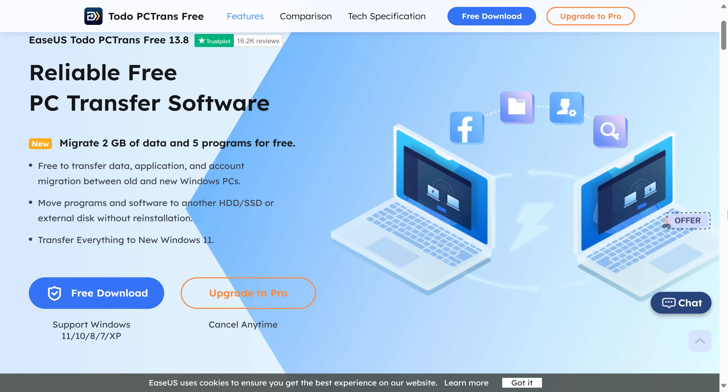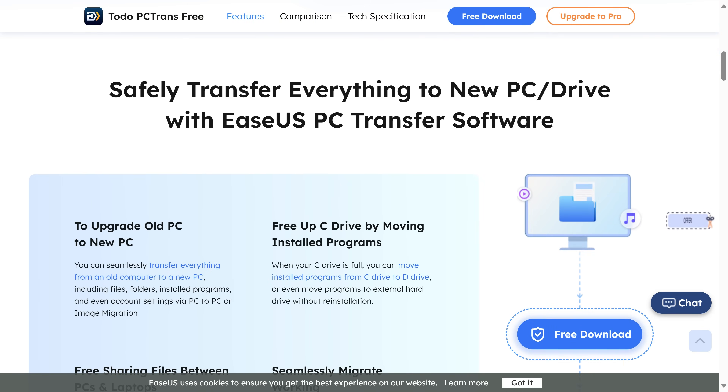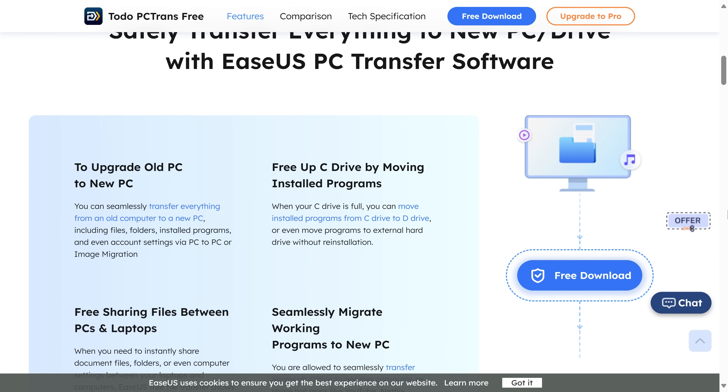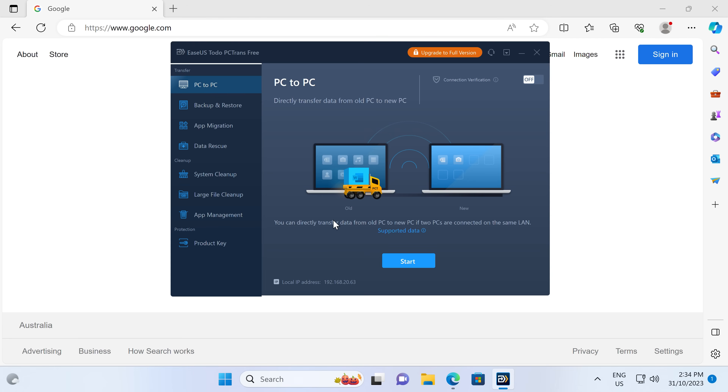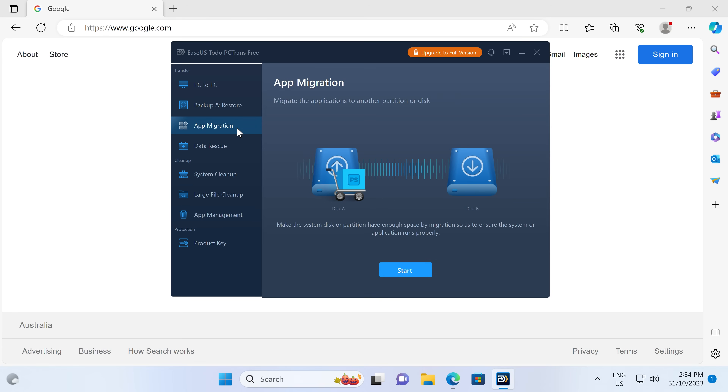Are you looking for a way to safely and quickly transfer files and apps to a new PC? Say hello to EaseUS PCTrans — a simple to use app that can help you transfer programs from one PC to another, or create a full backup of your computer. Try it for free with the link in the video description.